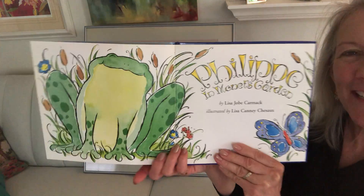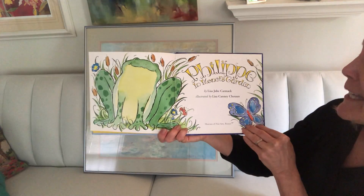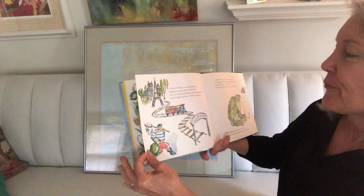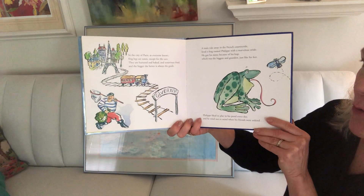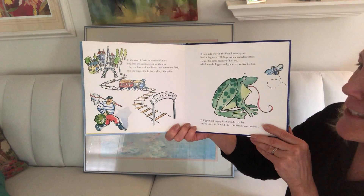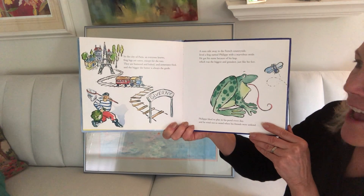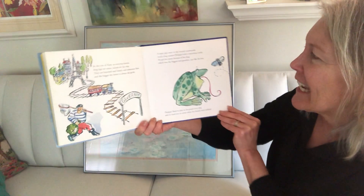That's Philippe. Look at him among those cattails. Philippe in Monet's Garden. In the city of Paris, as everyone knows, frog legs are eaten except for the toes. They're buttered and baked and sometimes fried, and the bigger the better is always the guide.